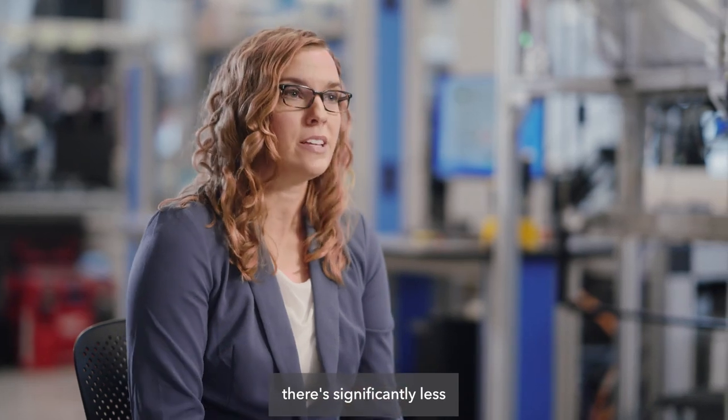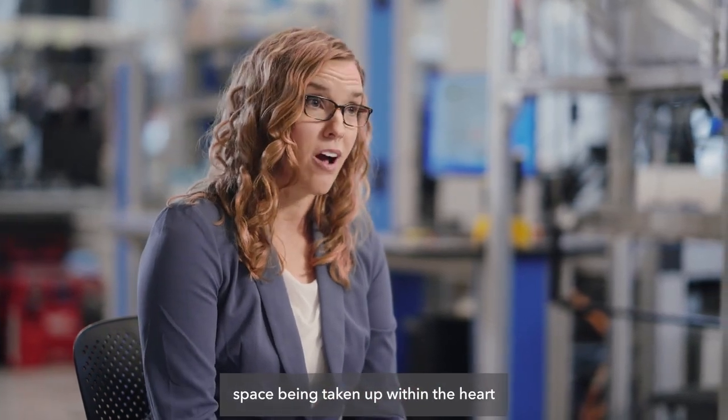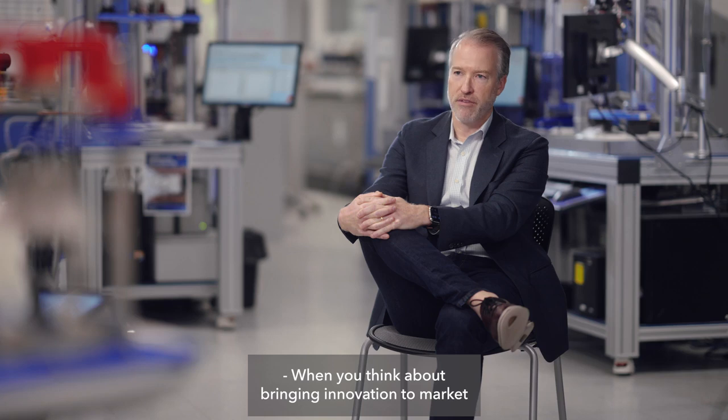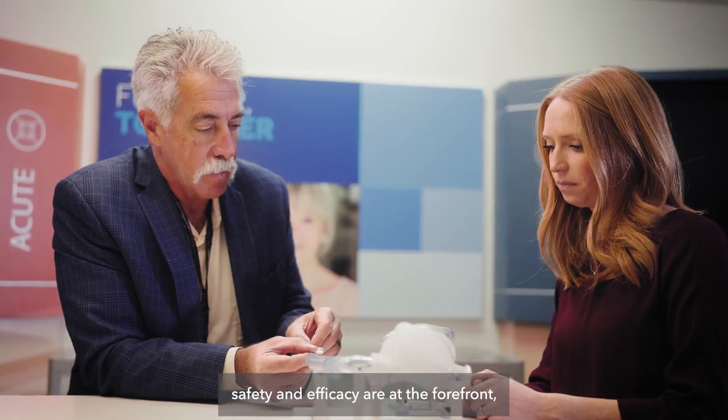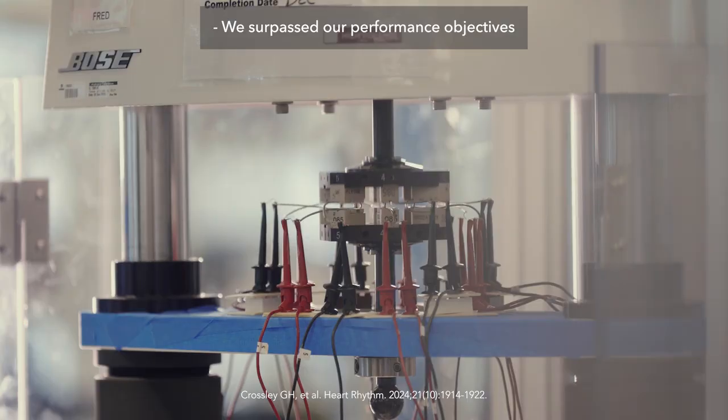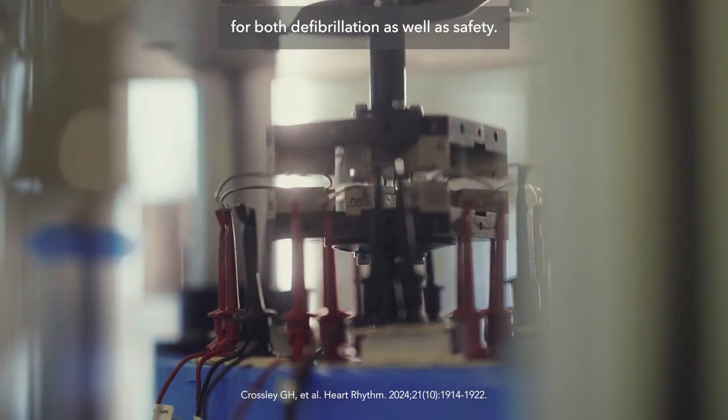With the size improvement, there's significantly less space being taken up within the heart as well as within the vasculature of a patient. When you think about bringing innovation to market, safety and efficacy are at the forefront, and we proved that within our LEADER trial. We surpassed our performance objectives for both defibrillation as well as safety.